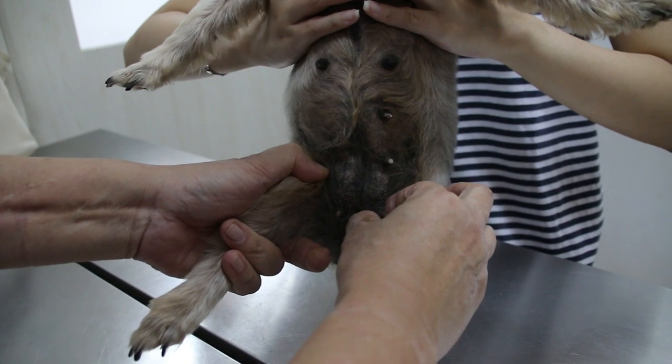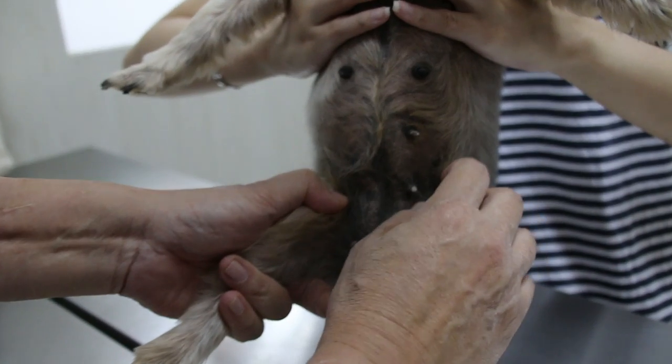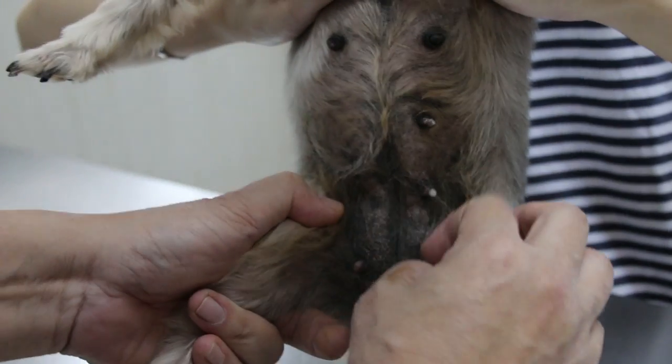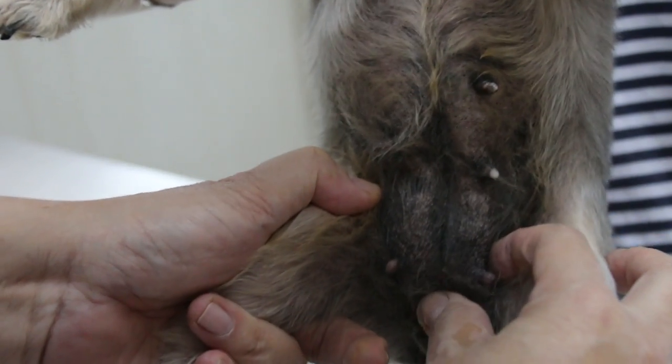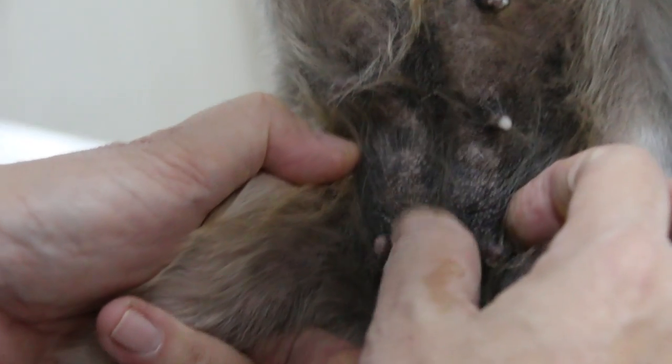28th of December 2017. This silky terrier is very short-haired and has not been sterilized. It's 9 years old. Today I discovered that there is a lot of milk from the mammary glands.